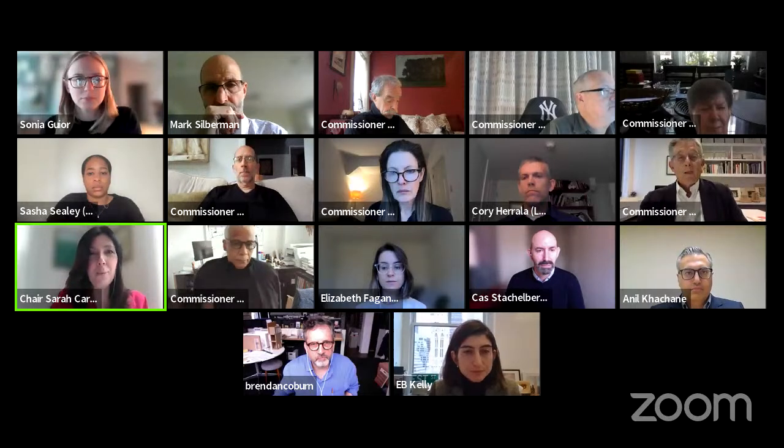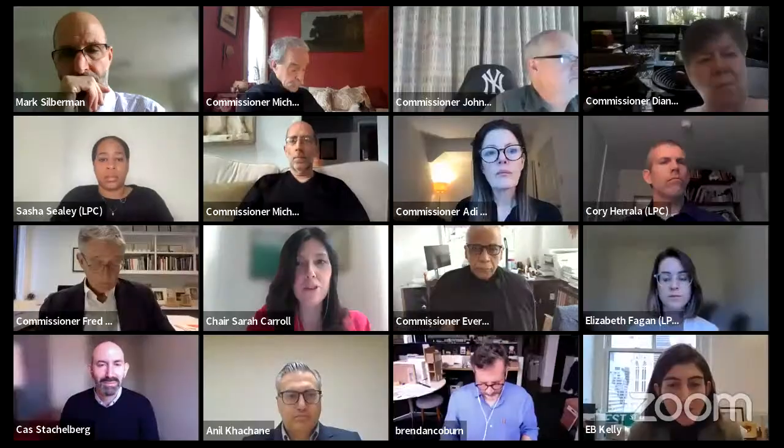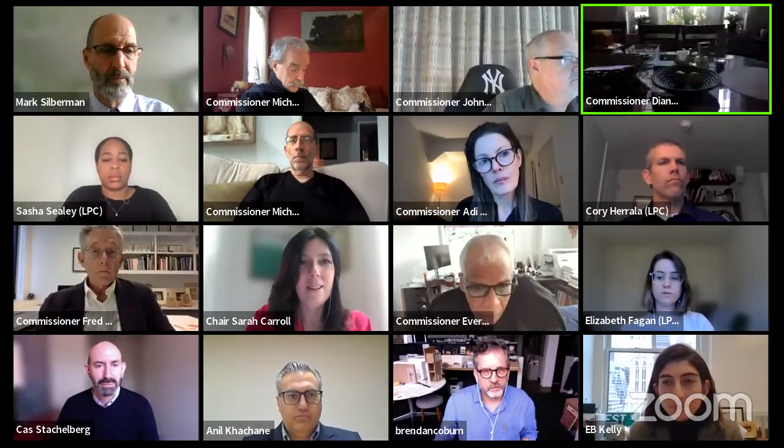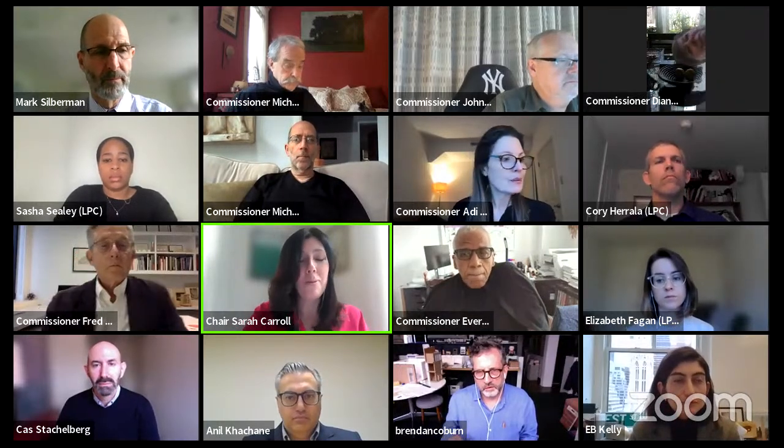Good morning and welcome to the April 26 public hearing and public meeting of the Landmarks Preservation Commission. We'll begin by taking attendance. I'll turn it over to Mark Silverman to call the roll.